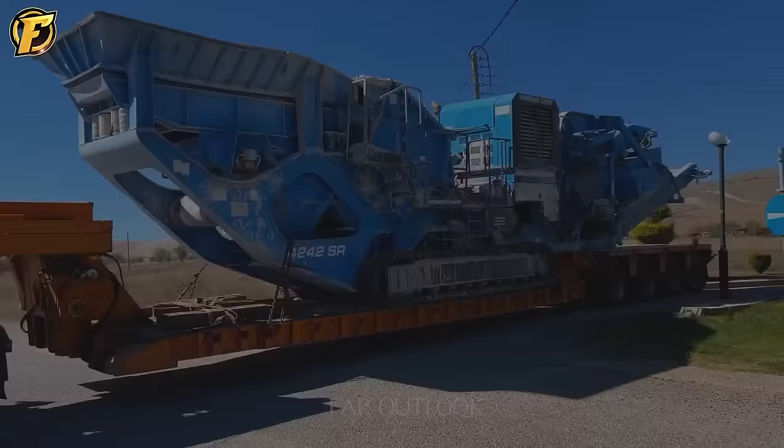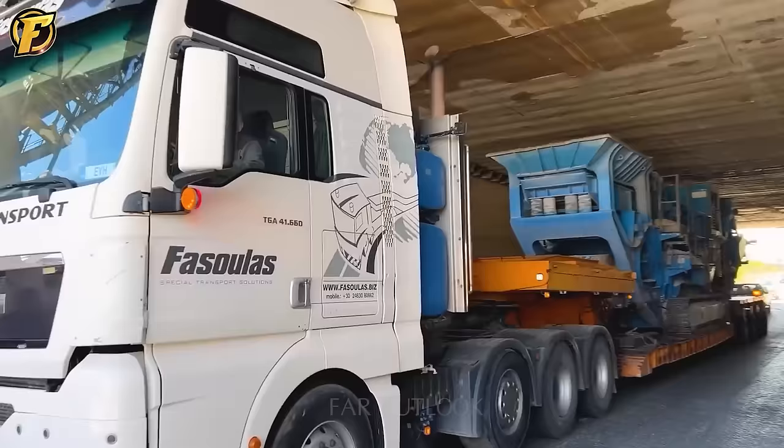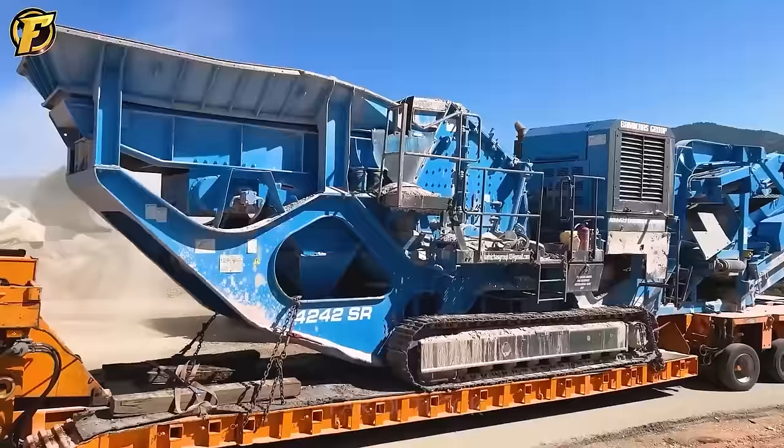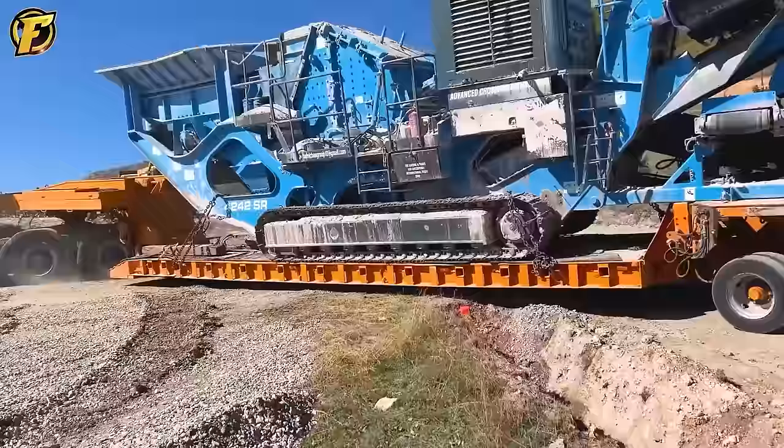This is the Tarex 4242R jaw crusher. Fasoulis Heavy transports one of the most efficient and reliable crushing equipment in the stone crushing industry. With its large capacity, the Tarex 4242R jaw crusher offers great power during rock crushing.